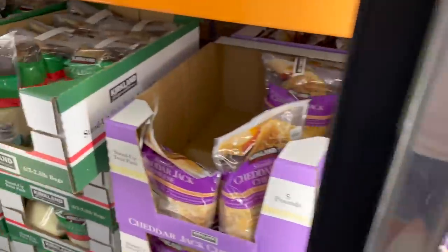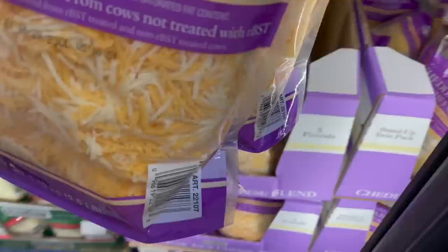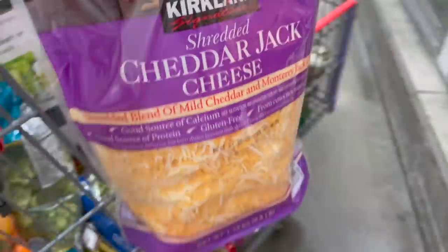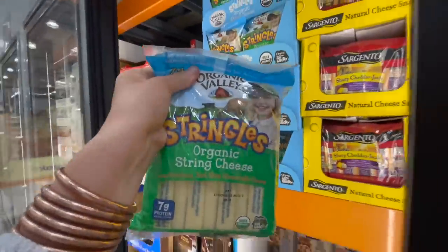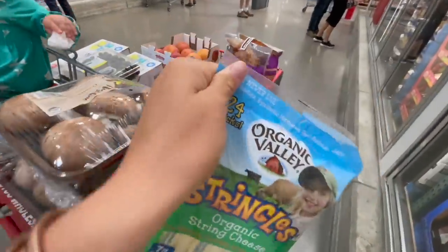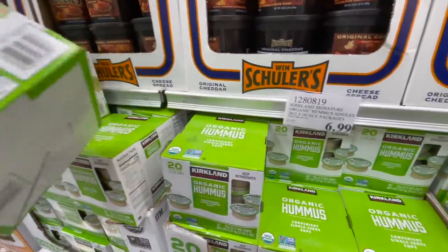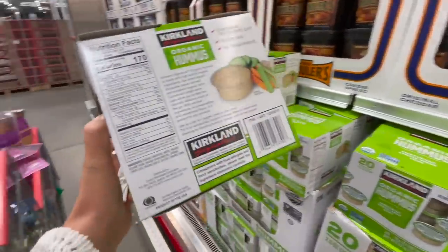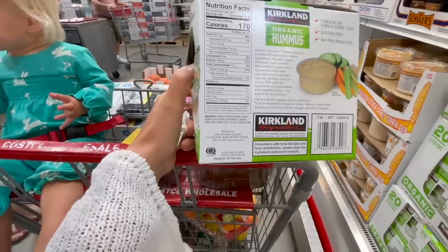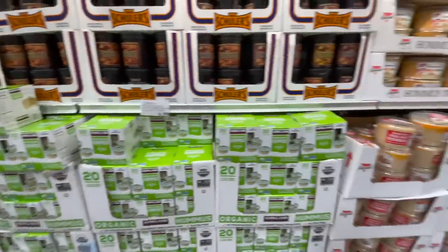Let's grab some cheese. Wait — oh yeah, it comes with two bags; these just must be taken apart. We're also going to grab some of this organic string cheese right here. This guy is $8.49 for 24 of them. I'm also going to grab a box of these organic hummus single serves — $6.99. The only thing I don't like about them is they have organic sunflower oil in them, but they're the best option of everything here.